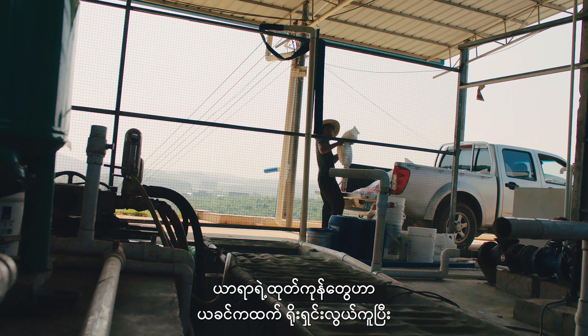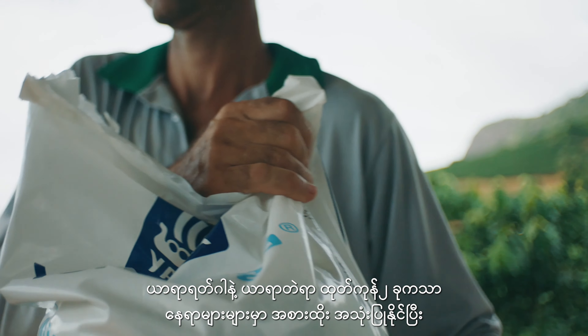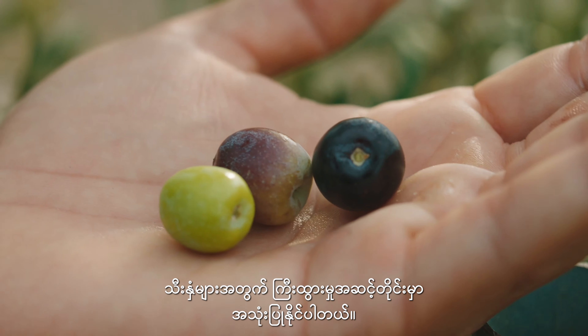Yara's products make fertigation simpler and more affordable than it's ever been. Just two products can now take the place of many as they provide the full spectrum of nutrients and are suitable for all crops at all growth stages.